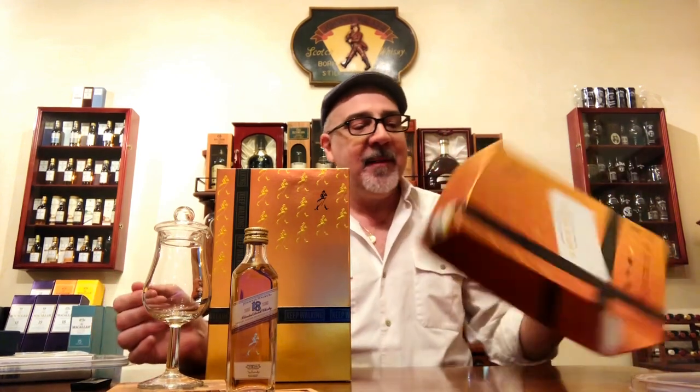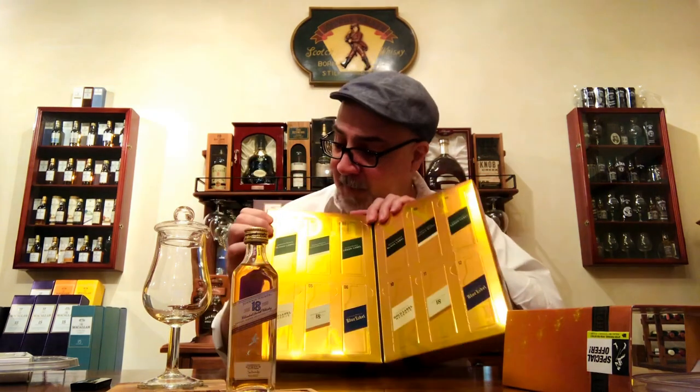This is an instant collectible. It comes with this beautiful package. I call this an instant collectible because as soon as you buy it, you know it will become collectible, and it already is. A lot of times you don't even buy it to drink it — you're just buying it because it's collectible and you want to put it in your collection.